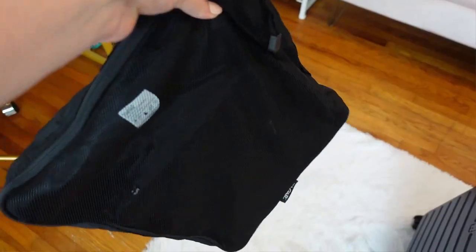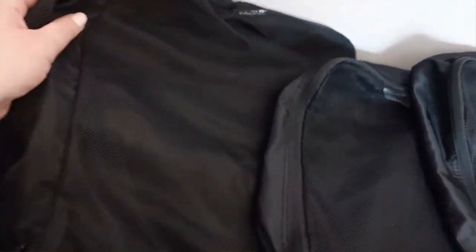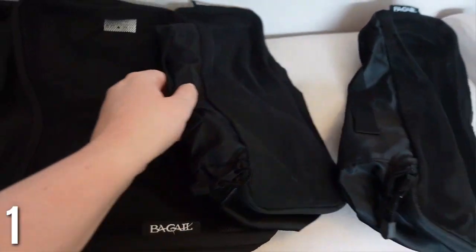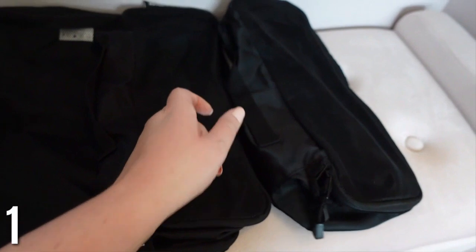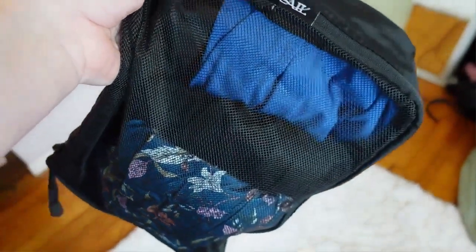First is packing cubes — I am obsessed with these. This is a set of six, which I feel is the perfect amount. I love how organized it keeps your stuff; you can pack your dress clothes, casual clothes, beach clothes — it has a slot for everything. I do feel like it fits more clothes than just putting everything loose in your suitcase. It's just so much better.